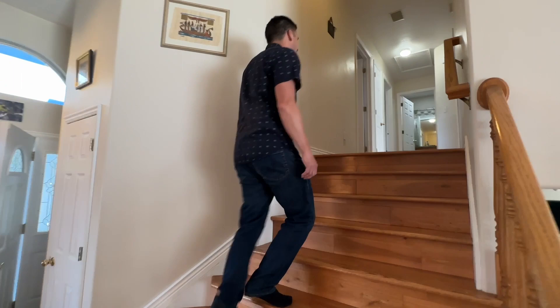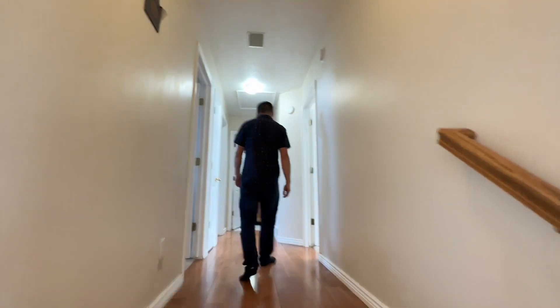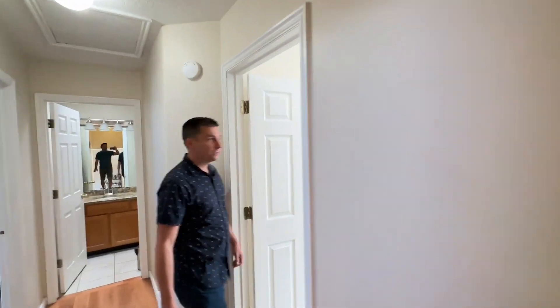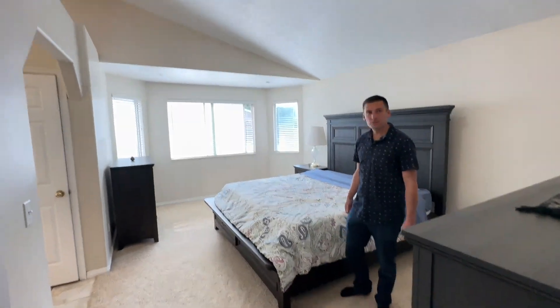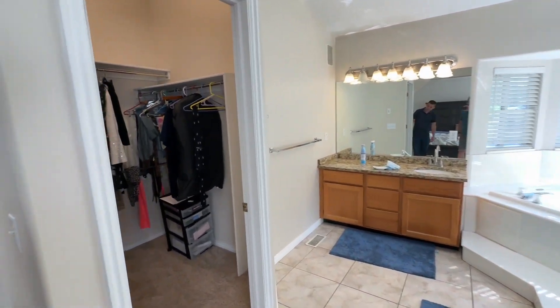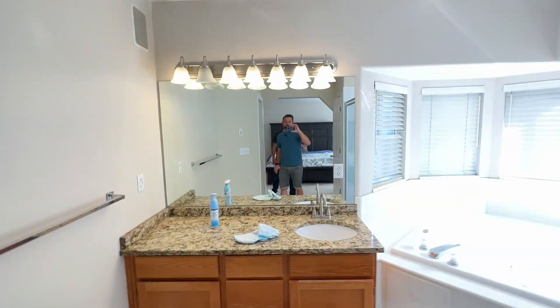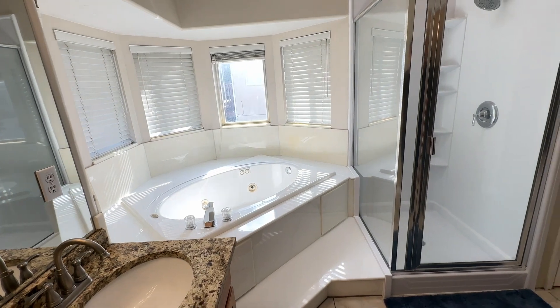Start upstairs. Good size, vaulted ceilings. The master is here — I love that. Good large master. It's got a good size walk-in closet. And there we are — separate tub and shower. Big tub — jet tub.